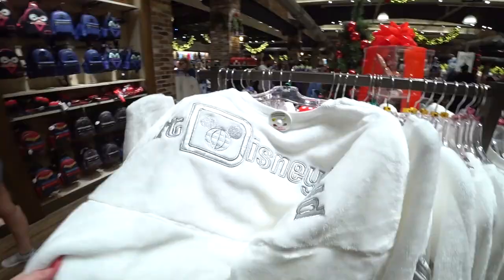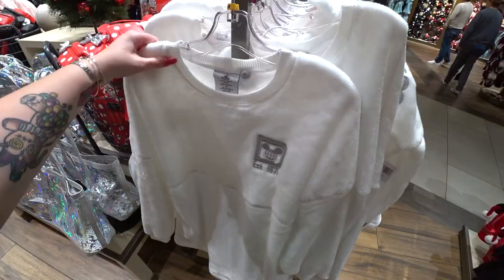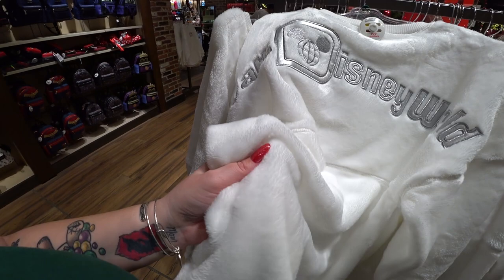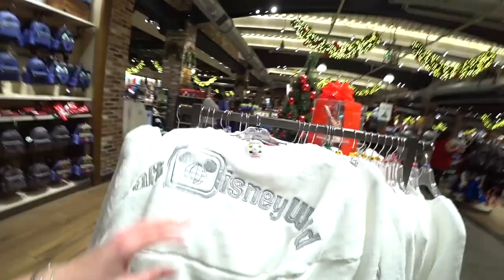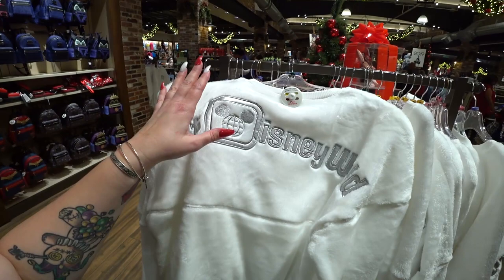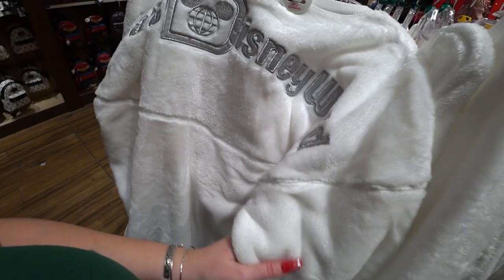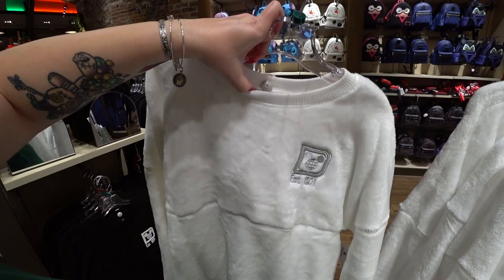Oh my gosh, this is an actual spirit jersey — it's the softest fleece I've ever felt, with faux leather 'Walt Disney World' in silver. I love this so much, I want it. It's $74.99. There's also a sequin Olaf backpack by Loungefly — little white sequins with his arms and twig hair tuft — also $90.